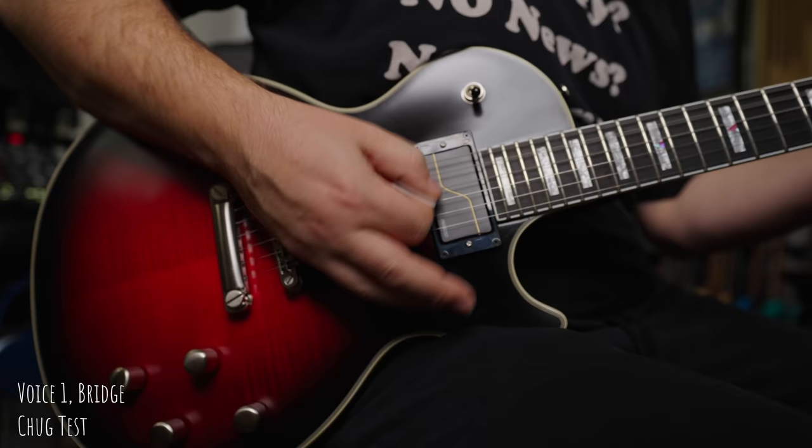Let's go ahead and talk about the bridge position humbucker first. In voice one, it's a regular state — it is a modern active voicing. Voice two is going to be a modern passive voicing, and voice three is going to be straight-up single-coil crispiness. I love that.